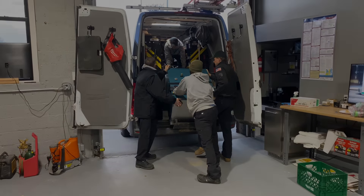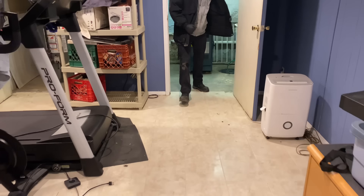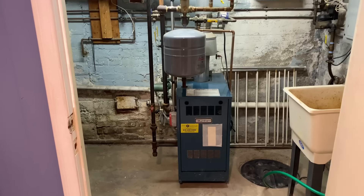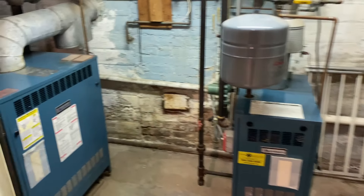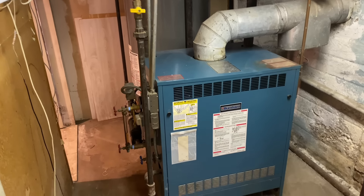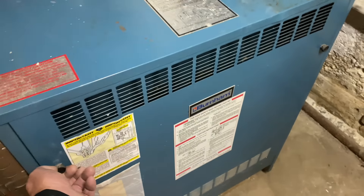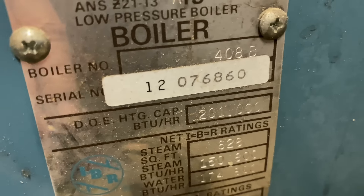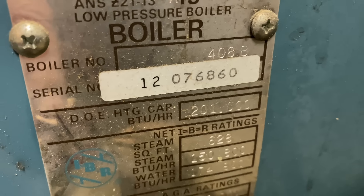All right, ladies and gentlemen, here we are. Don't worry, it's not this one — you're in for a surprise today. We've got this Burnham, this big mama: 201,000 BTU.